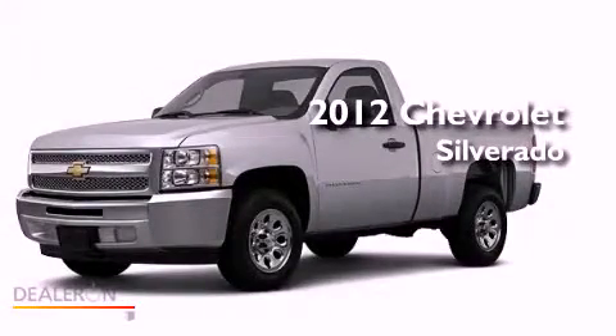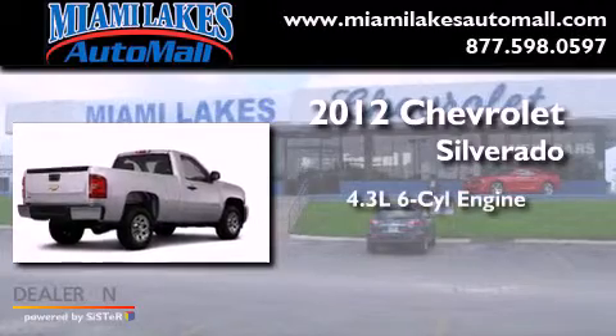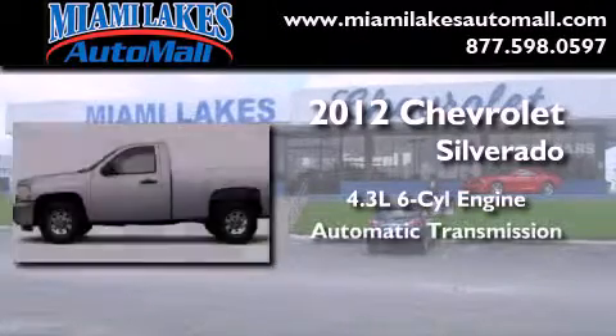This is a brand-new 2012 Chevrolet Silverado. It features a 4.3-liter six-cylinder engine and an automatic transmission.